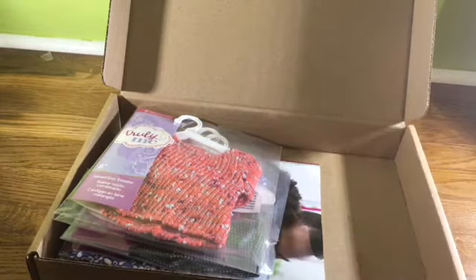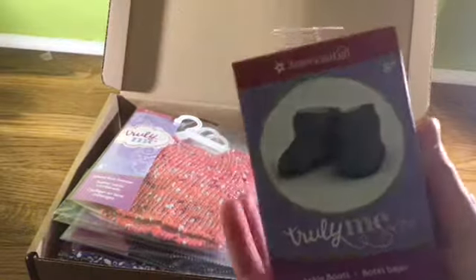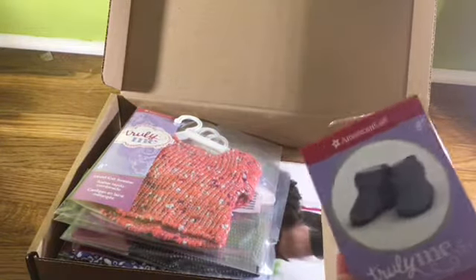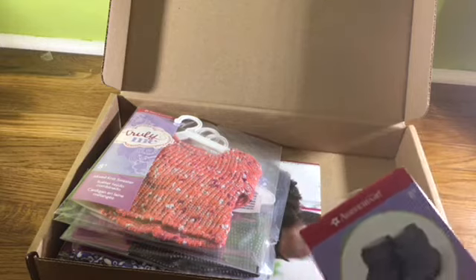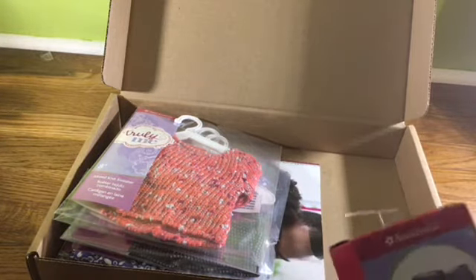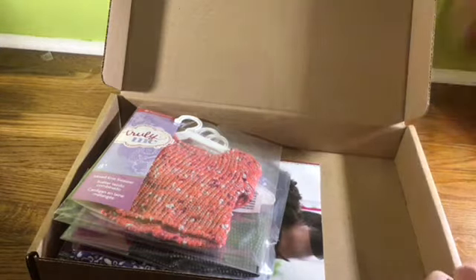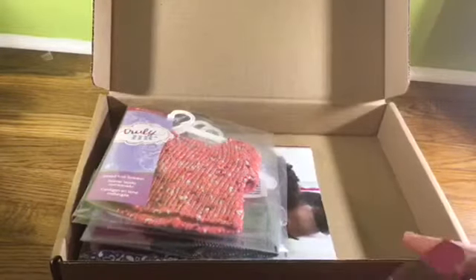Let's start with the shoes — it comes in this adorable little box, which is like a mini American Girl box, which I think is so cute. Sorry if you hear noises; I'm standing on this giant yoga ball pretty much because my tripod is so high and this ledge I'm filming on is really high. Let me get some scissors and I'll be right back.